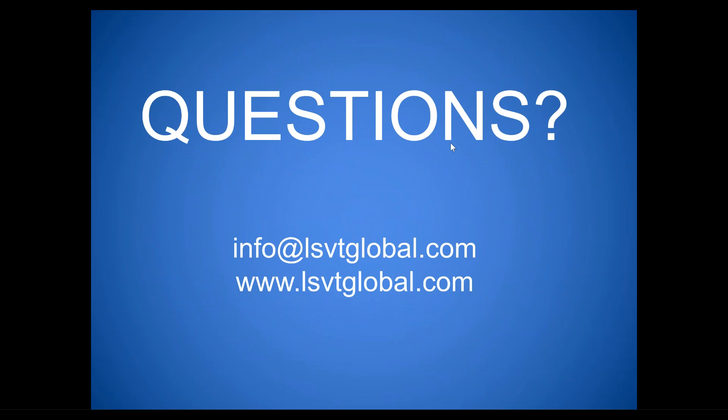We're at the end of our hour, but feel free to write questions in the question box on your control panel or raise your hand. We'll stay on for about ten more minutes to address questions. The handout is available in the handouts tab on your webinar control panel and will also be emailed to you after the webinar.